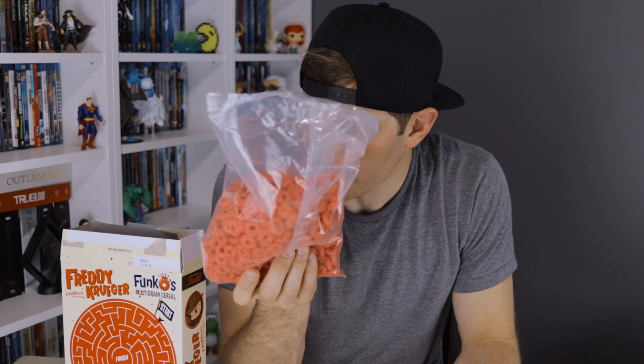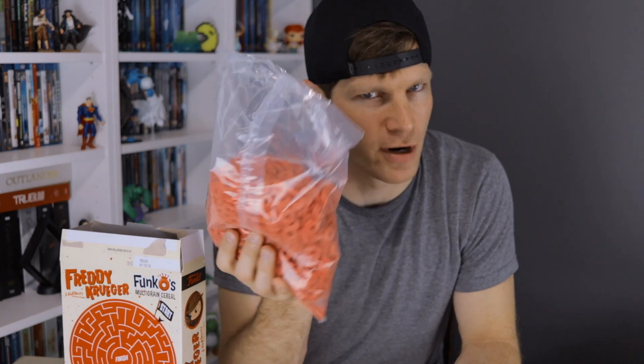As advertised, if I pour a bowl of milk, put these in there and let it sit while I'm watching my favorite Saturday morning cartoon, it will turn your bowl of milk blood red — which, I don't know, I guess that's cool. If you're a little sadistic demon child that loves bloody milk, that's right up your alley.